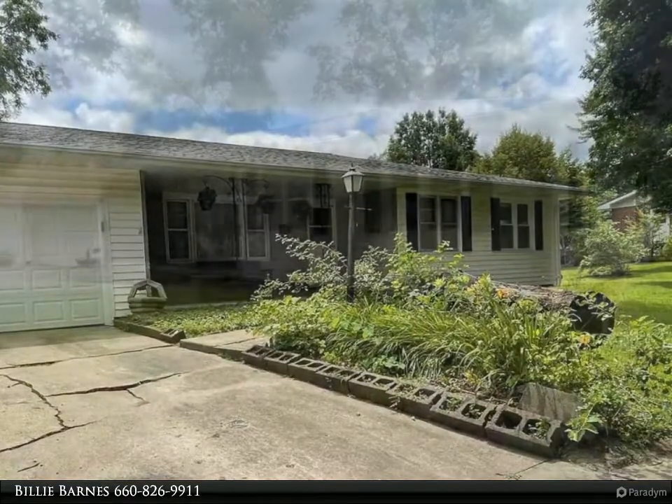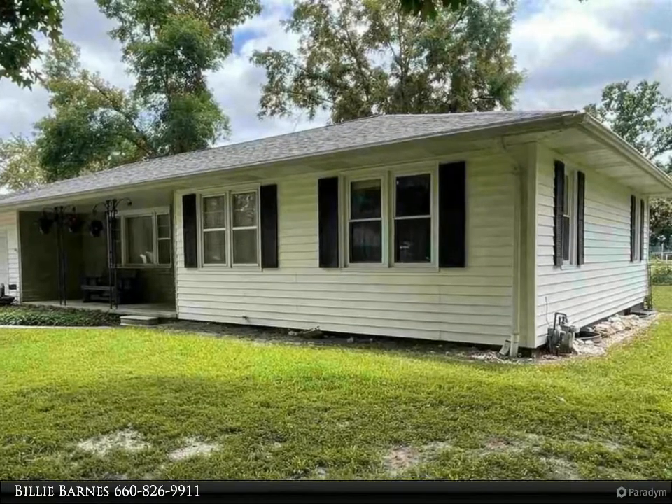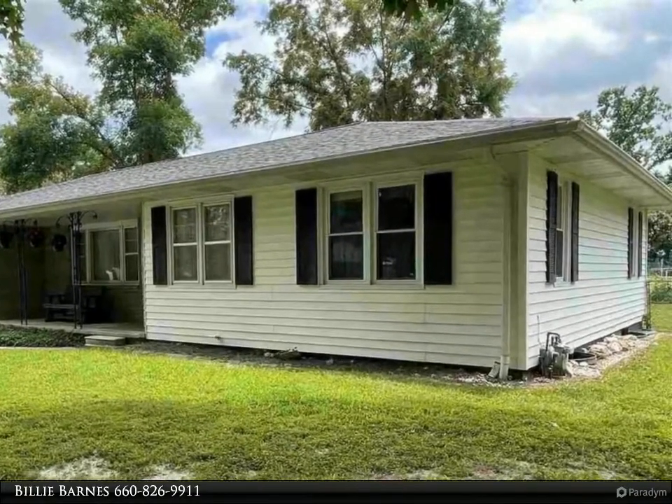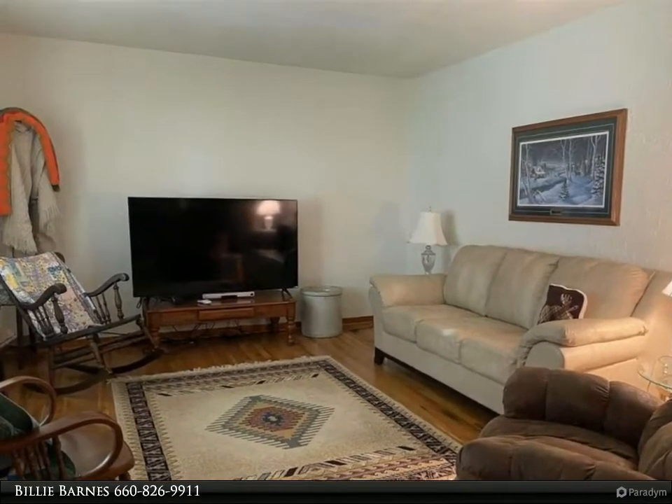Bonus room on main floor could be used as a 4th bedroom. Formal dining room and bar seating space in the kitchen. Spacious kitchen features an island, lots of countertop and cabinet space.